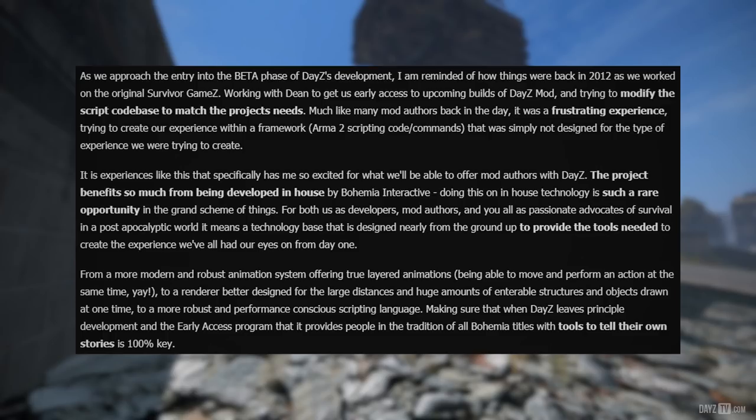The project benefits so much from being developed in-house by Bohemia Interactive. Doing this on in-house technology is such a rare opportunity in the grand scheme of things — for both us as developers, mod authors, and you all as passionate advocates of survival in a post-apocalyptic world. It means a technology base designed nearly from the ground up to provide the tools needed to create the experience we've all had our eyes on from day one: from a more modern and robust animation system offering true layered animations, to a renderer better designed for large distances and huge amounts of enterable structures, to a more robust and performance-conscious scripting language. Making sure that when DayZ leaves principal development it provides people — in the tradition of all Bohemia titles — with tools to tell their own stories is 100% key.